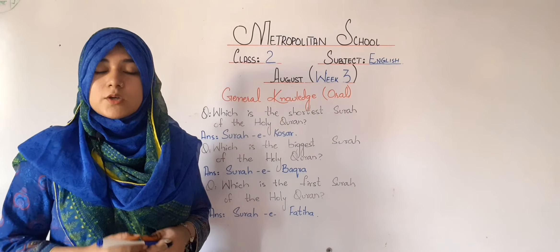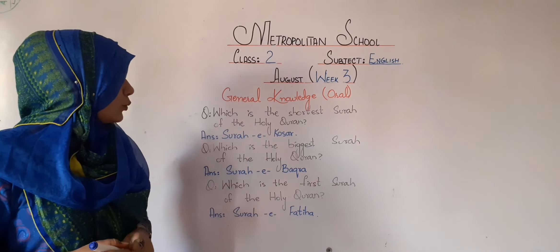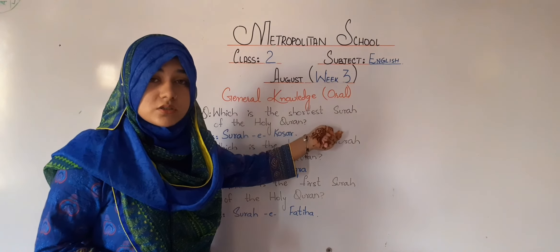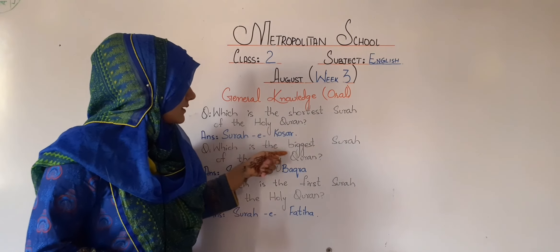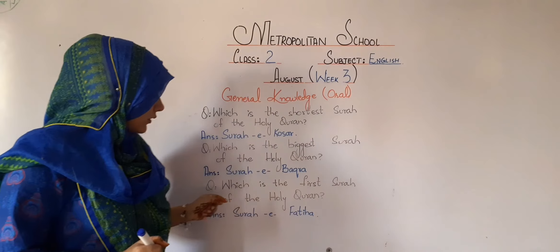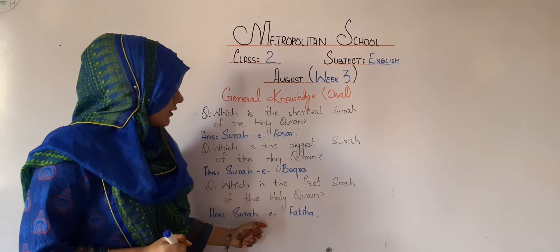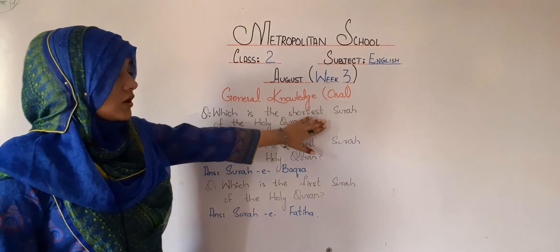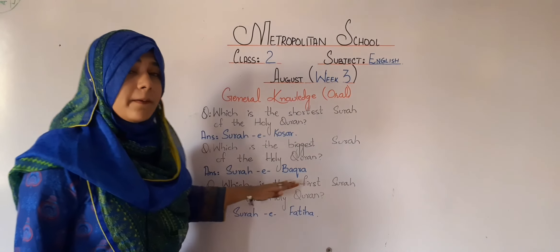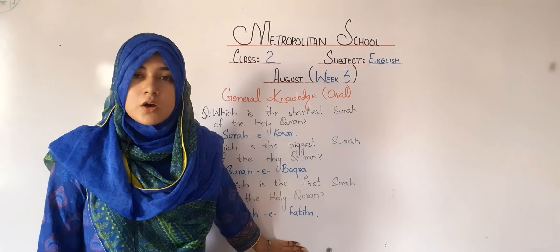After completing the text work and grammar work, we are now here with the oral work of today's lesson. There are three general knowledge questions. Number one: which is the shortest surah of the Holy Quran? The answer is Surah Al-Kawthar. Number two: which is the biggest surah of the Holy Quran? Surah Al-Baqarah. And the last question: which is the first surah of the Holy Quran? Surah Al-Fatihah is the very first surah of our Holy Quran.